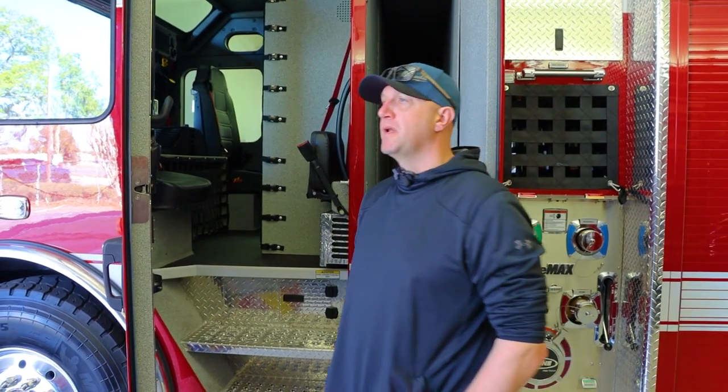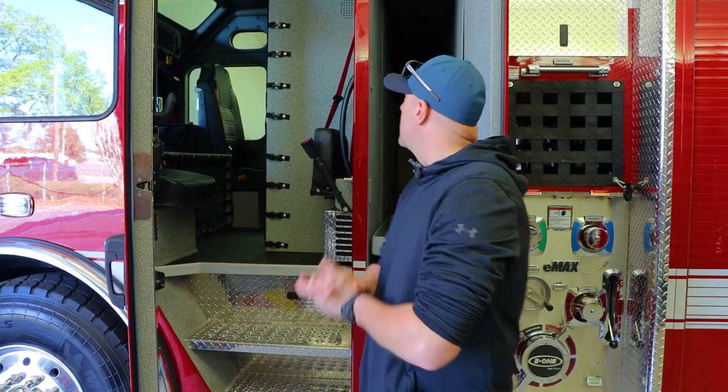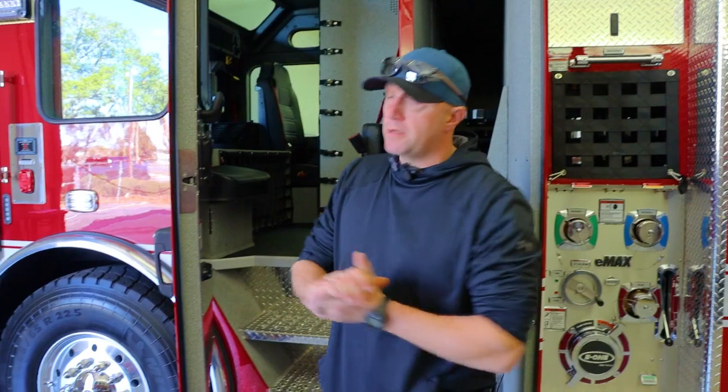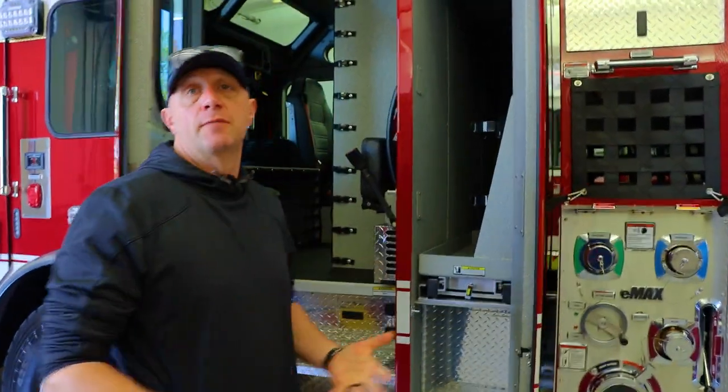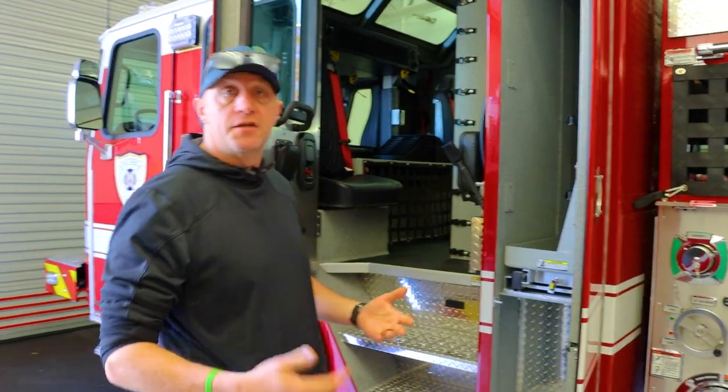In clean cabs, I would see an up-and-coming thing with all the carcinogens and the high cancer rate from firefighters. So what we did is we decided to start this clean cab process. This is going to be the first one on our fleet. Hopefully every additional engine will follow.